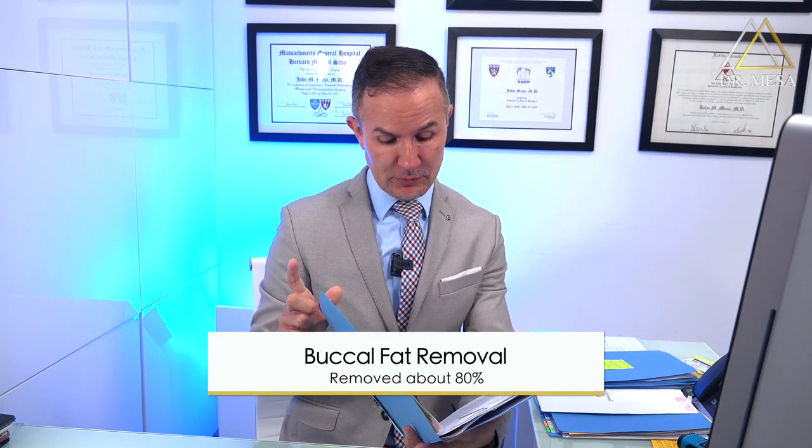We're going to start the day today with a patient that I did a buccal fat removal on. She's from West New York and I did the procedure in June. I removed about 80% of the buccal fat pads, which were big and large. We're going to do her eight-week follow-up to see how she's doing.